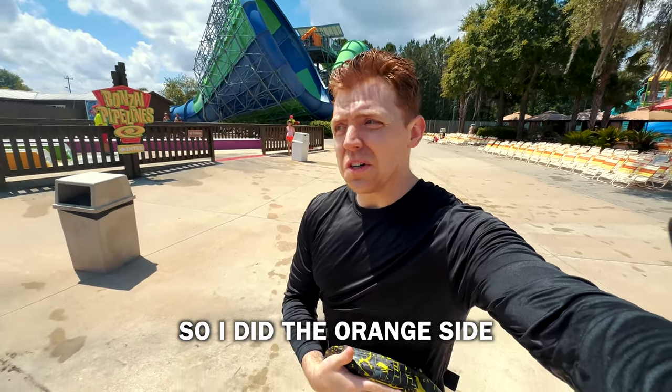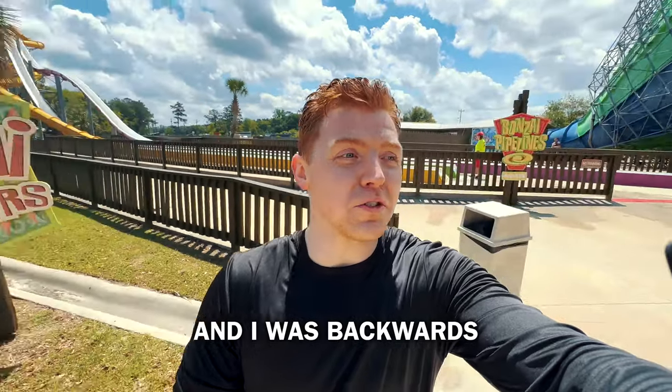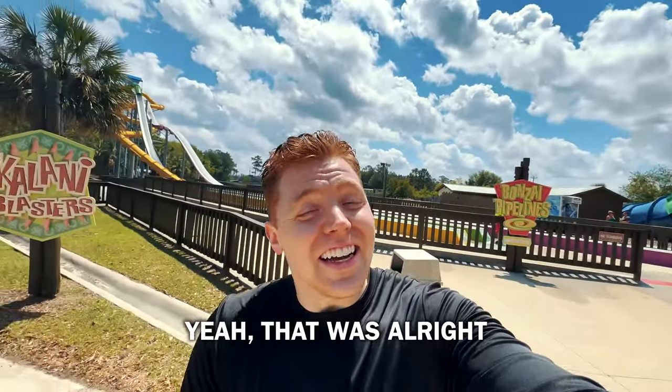I did the orange side on Pilani Blasters. I went backwards within seconds and I was backwards for the rest of the slide. But yeah, that was alright.